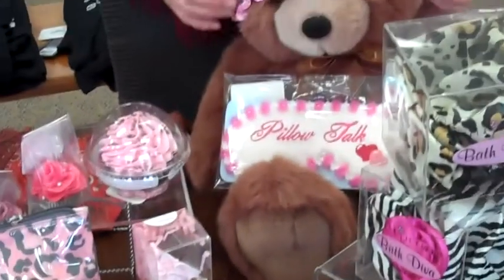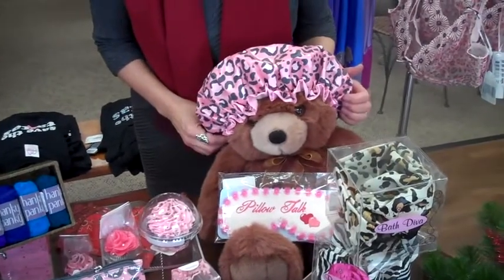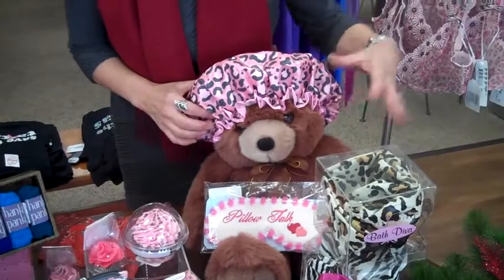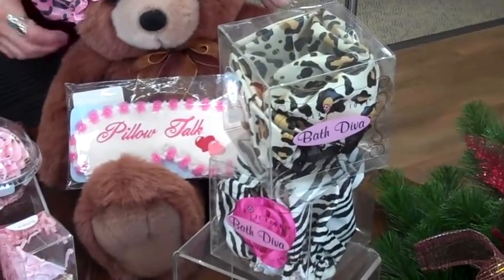These shower caps were inspired by the Mad Men TV show, because in the 60's everybody wore shower caps when they took a shower. They come in these cute little prints and they are guaranteed to keep your hair nice and dry during the shower.